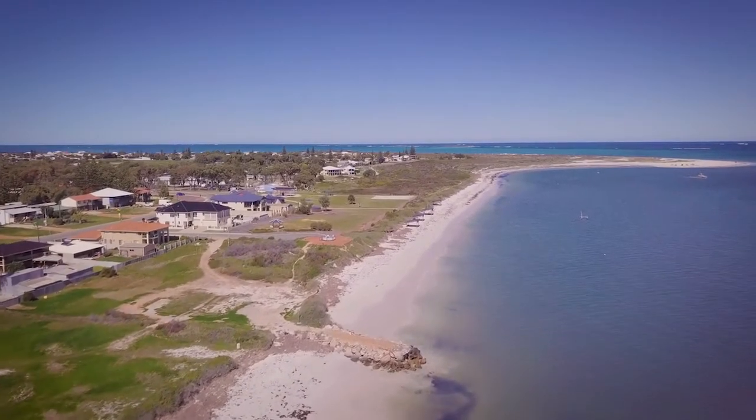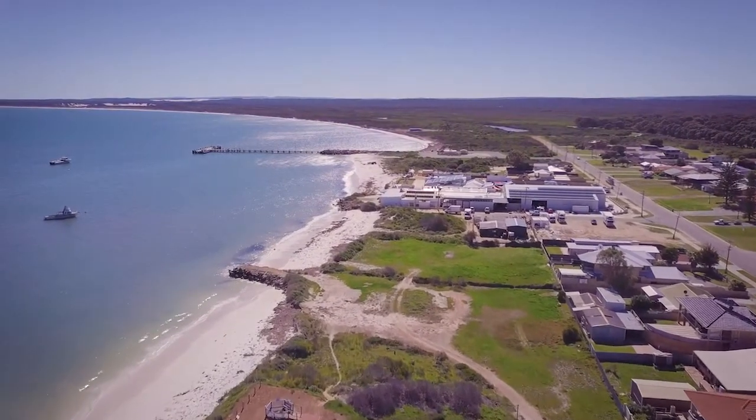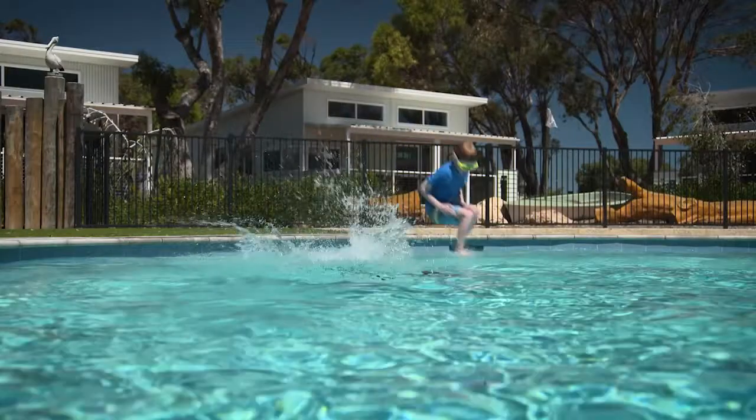The nearby township of Cervantes was once a sleepy fishing town. These days it's well set up as a brilliant coastal family getaway with great accommodation, beachcombing, fishing and swimming opportunities.